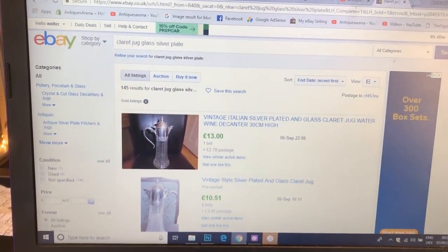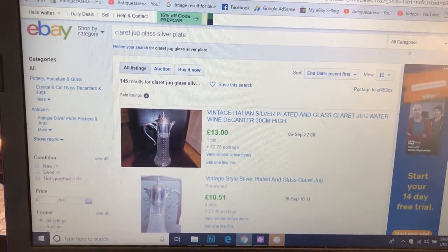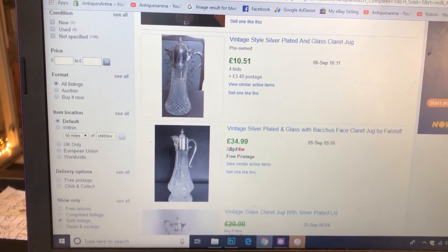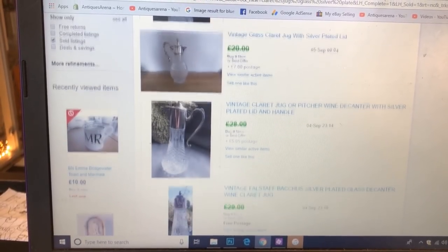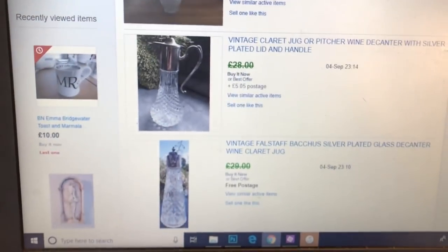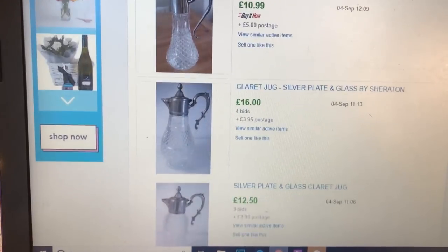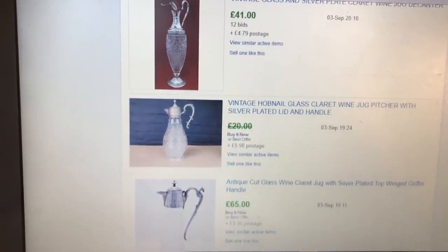I'm going to scroll through the sold listings, ended soonest. Just to give you an idea of some prices — £13 for a pressed glass one, £10, £35 for a pressed glass, £20, £28. Now these are not crystal, that's not a crystal decanter. That's pressed glass and silver plate. So I'm about right — anything up to £20 for these pressed glass claret jugs is okay. Between £10 and £20 is fine.